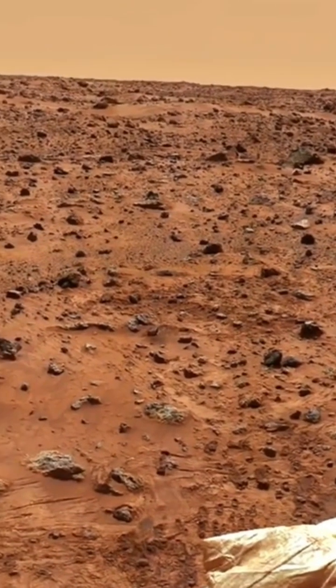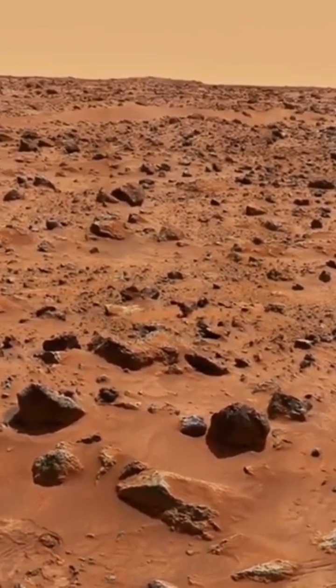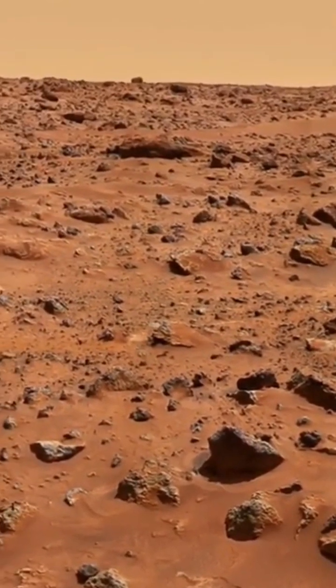This first robotic rover on Mars was named the Sojourner rover, and it analyzed this large rock in detail with its alpha-proton X-ray spectrometer to determine the rock's internal composition.